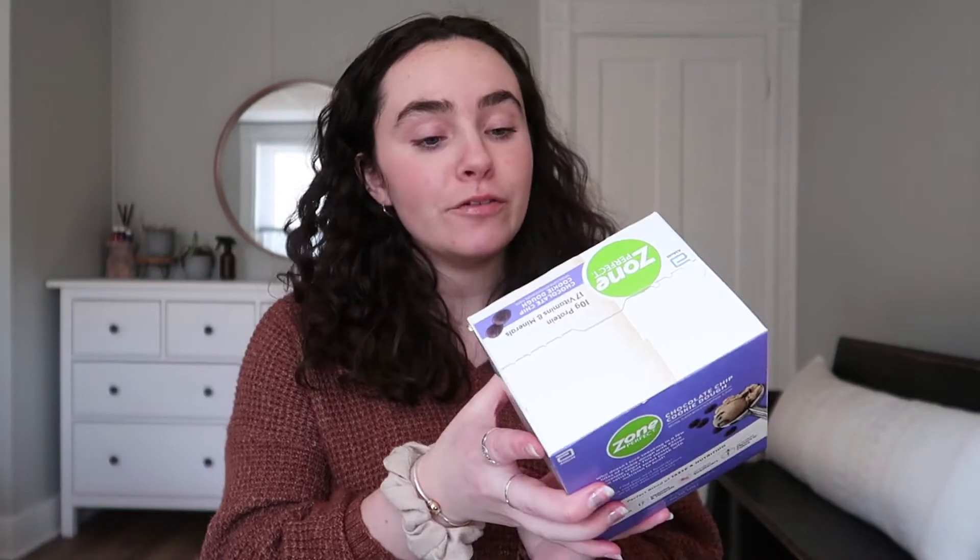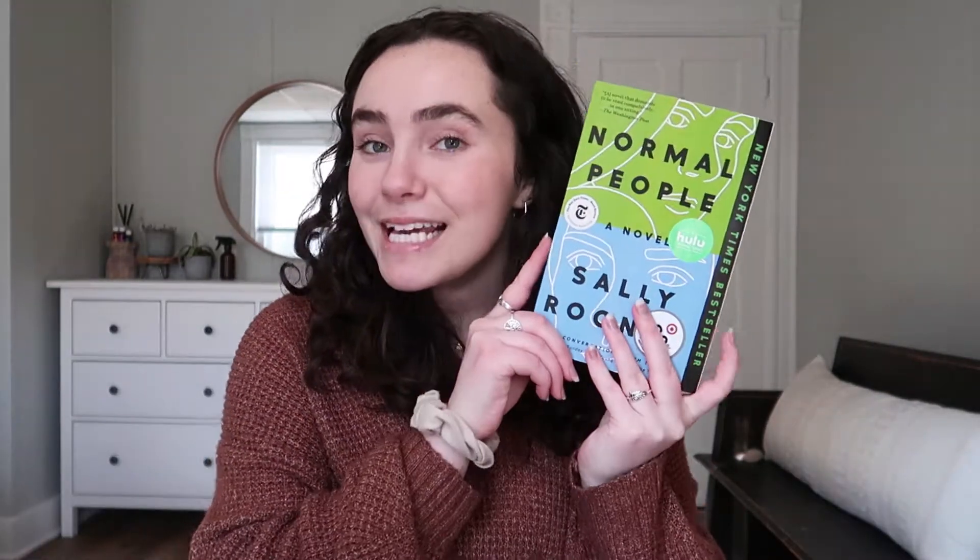This next bag is probably the most random. First item: Zone Bars in chocolate chip cookie dough — these are just my go-to protein bars, I love them and always need them on hand. Target always has them in the bigger box size in this flavor. Next thing is deodorant — I always use Native deodorant and my favorite scent is coconut and vanilla. Last time they didn't have it so I got lavender, but this one works so much better for me.